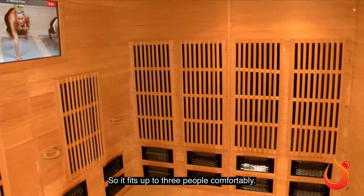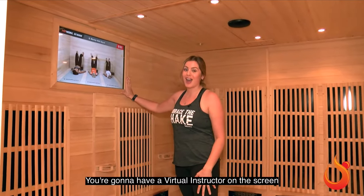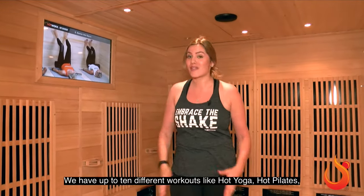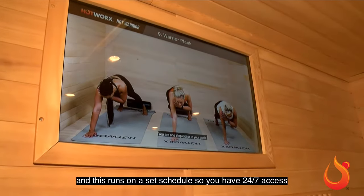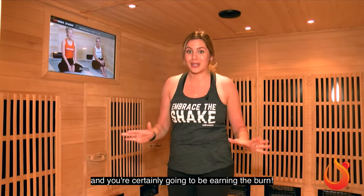It fits up to three people comfortably. You're gonna have a virtual instructor on the screen guiding you through a 30-minute isometric workout. We have up to 10 different workouts, like hot yoga, hot pilates, and this runs on a set schedule, so you have 24-7 access to all these amazing workouts. And you're certainly going to be earning the burn.